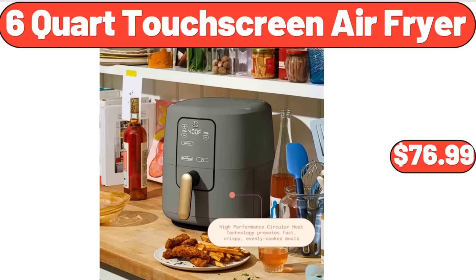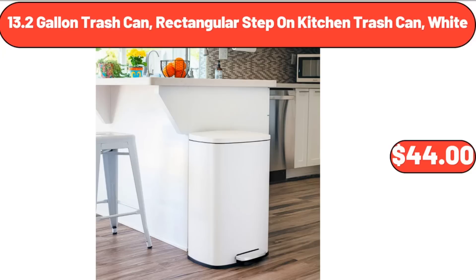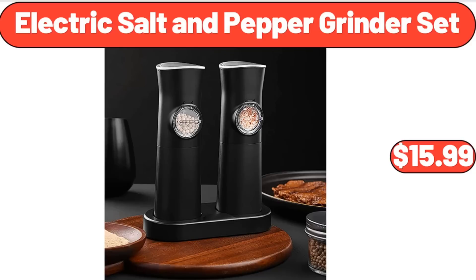Please don't forget to subscribe to my channel, thank you very much. Storage cabinet with rattan doors, $234.99. 13.2-gallon trash can, rectangular step-on kitchen trash can, white, $44. Electric salt and pepper grinder set, $15.98.